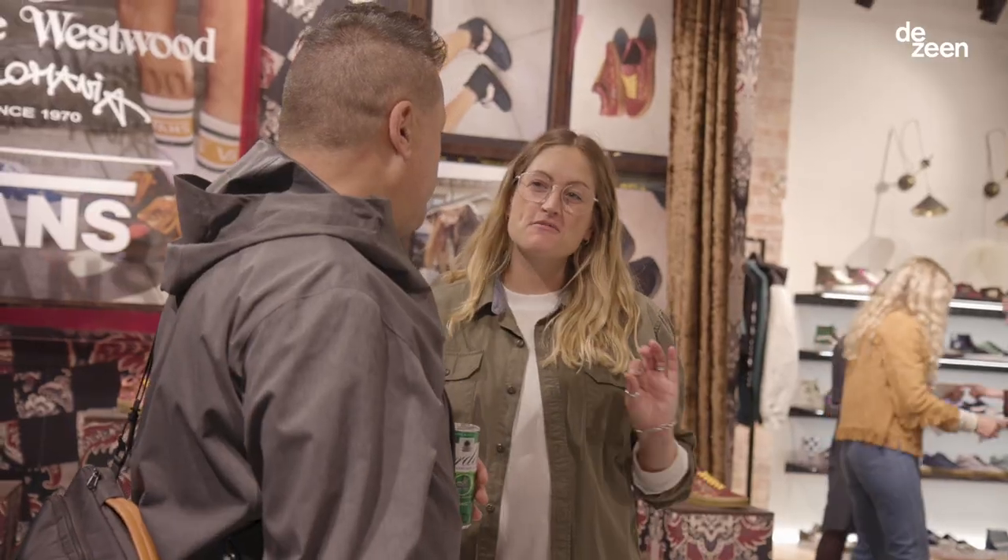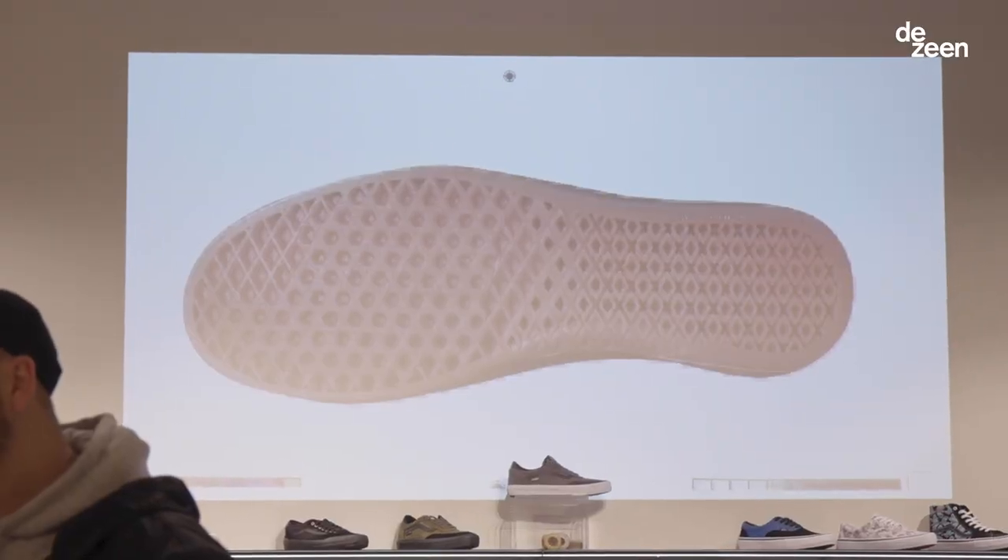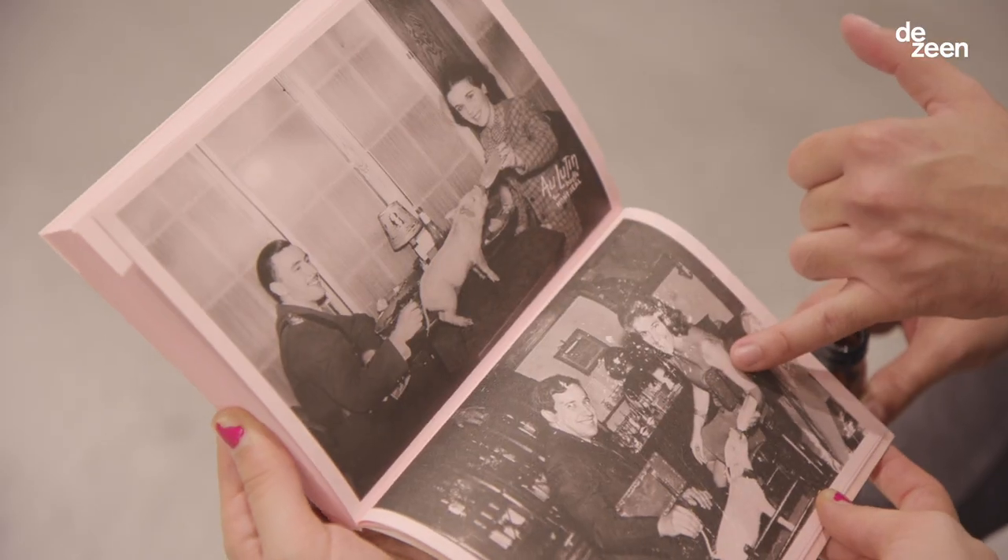We've always been advocates of supporting up-and-coming artists and really working closely with communities, whether that's through workshops or education. It feels amazing to have this store finally open and we hope that it really becomes an integral part of the creative community in London.